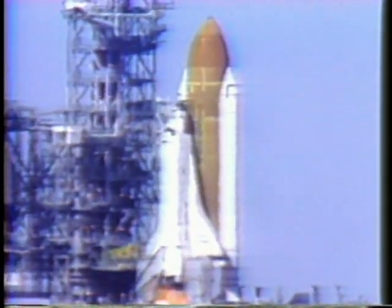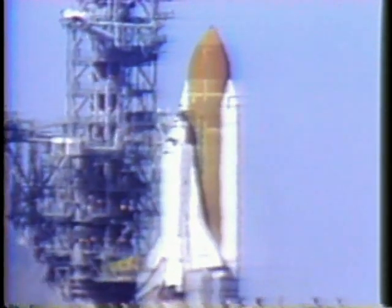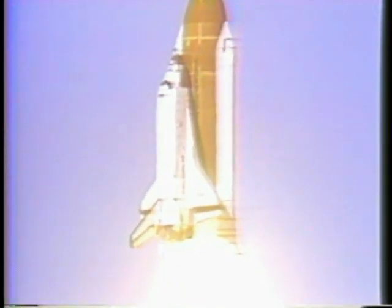Six, we have main engine start, four, three, two, one, and liftoff. Liftoff of the 25th Space Shuttle mission, and it has cleared the tower.